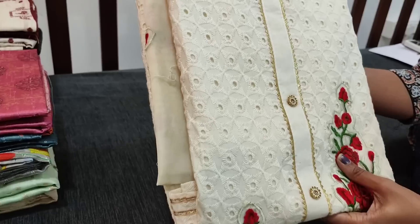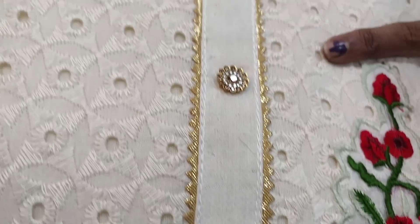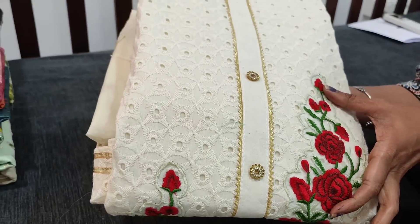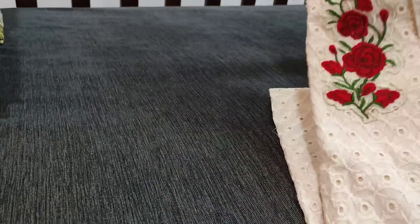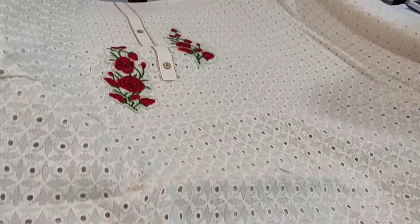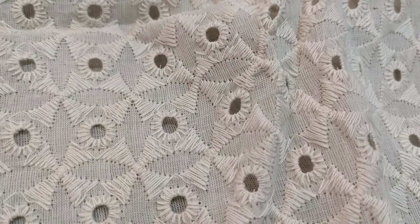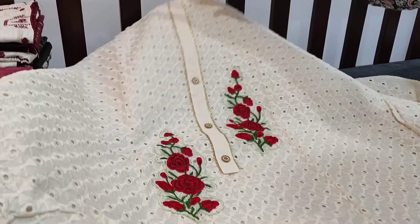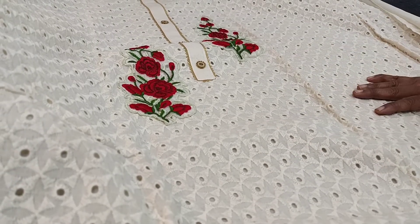Next we are going to see a hakoba cotton. Hakoba has cut work and thread embroidery work all over the fabric, with simple gotha lace work and fancy buttons. This is the embroidered floral patch that comes on the yoke part. It's a natural khadi color, comfortable for office and summer. Take a closer view — we have a lengthy yoke with the embroidered patch and simple gota lace in the daman. Lining is needed for the top.